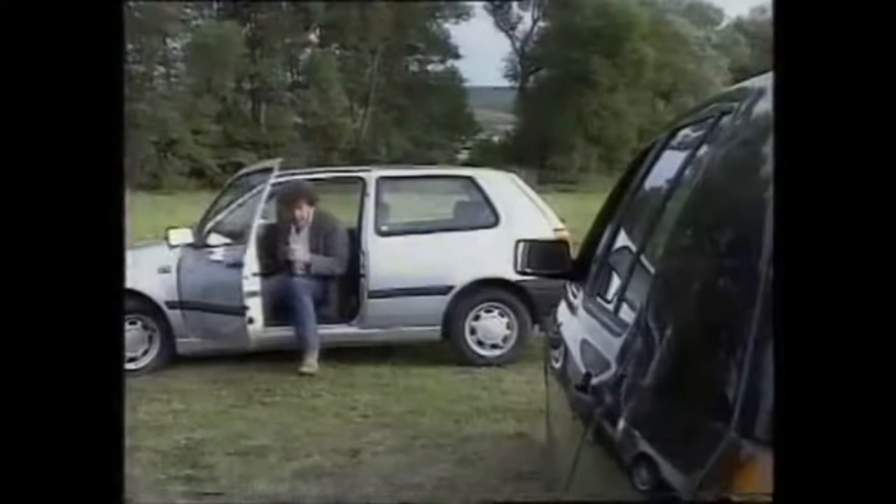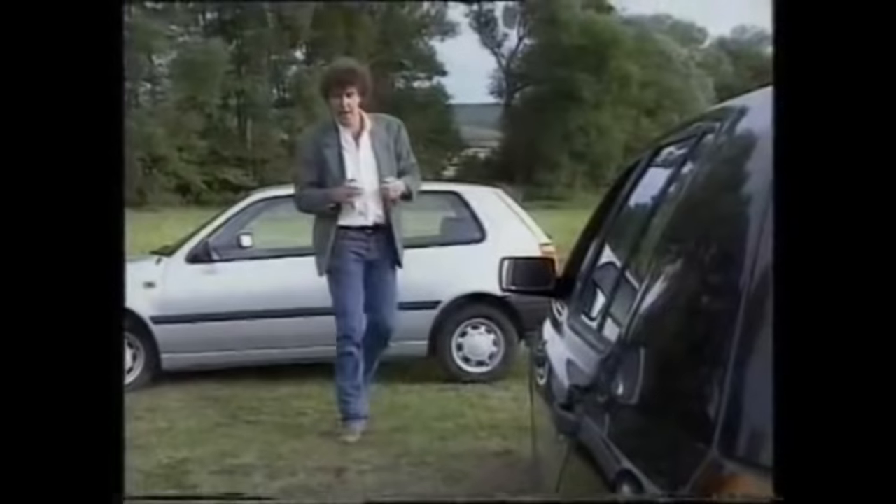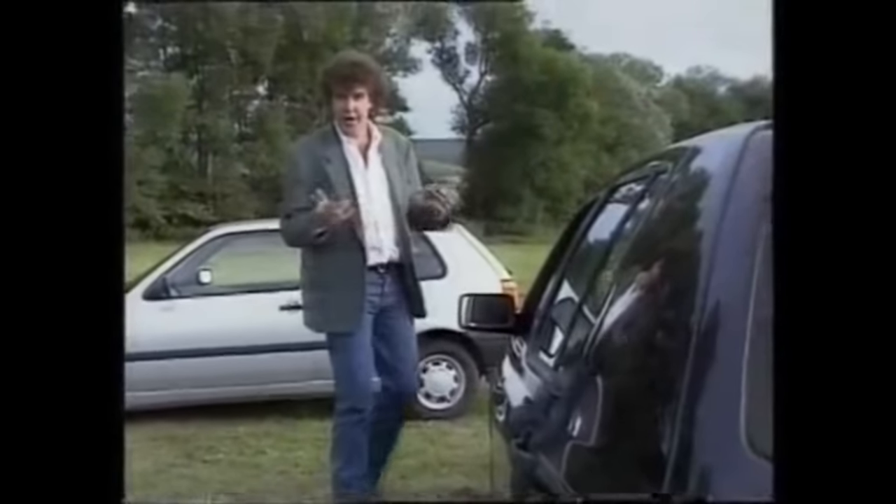Nope, it isn't. It's so heavy that I'm not going to bother wasting my energy driving it — especially when every other model in the range has power steering as standard or at least as an option. And it is quite a range: you've got three and five-door hatchbacks, there'll be a four-door saloon but that won't be called a Jetta, there'll be convertibles, and there's even talk of an estate.